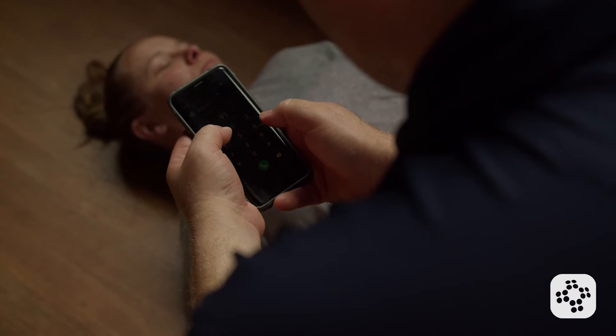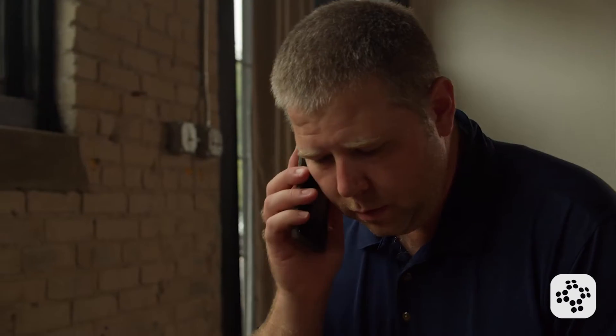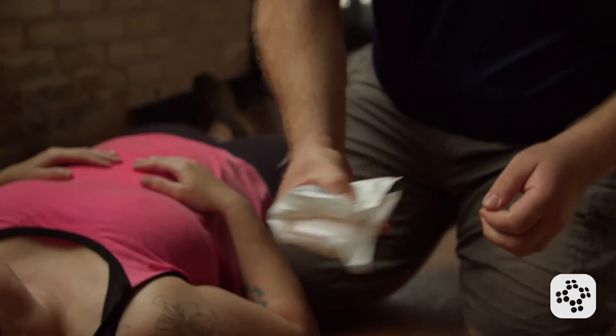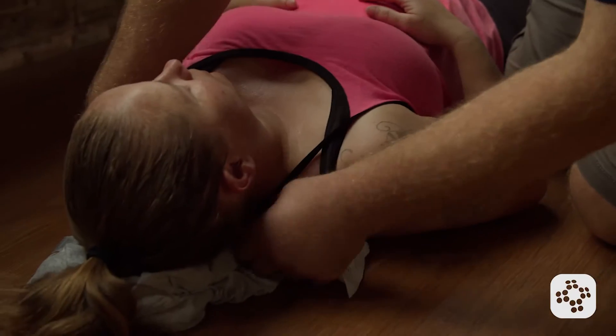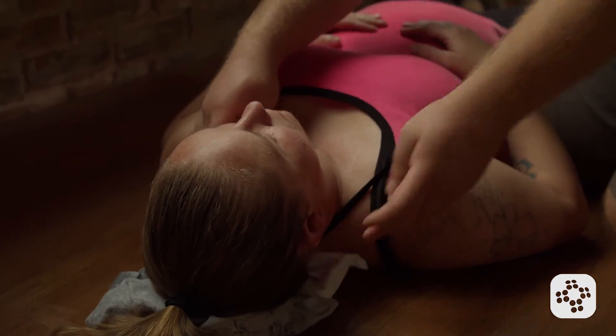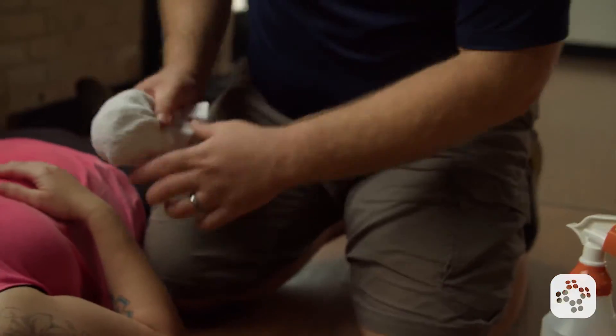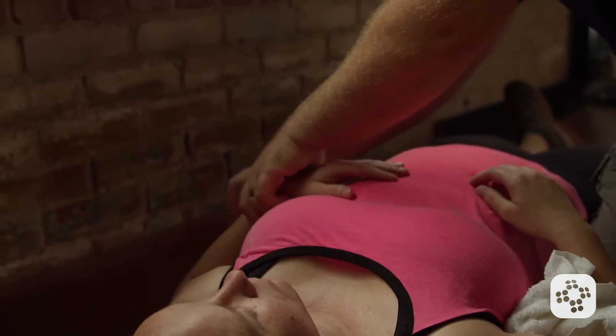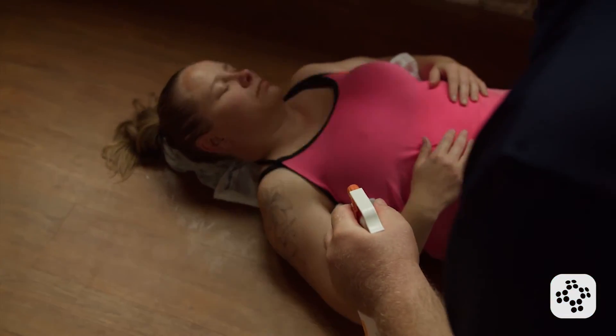Call emergency services immediately, as heat stroke requires prompt medical attention. While waiting for help, move the person to a cool area and remove excessive clothing. Cool their body rapidly using any means available — immersing in cool water, spraying them with a hose, applying cool water-soaked towels, or even placing ice packs in the armpits, groin, or next to the neck. We need to cool these patients quickly.